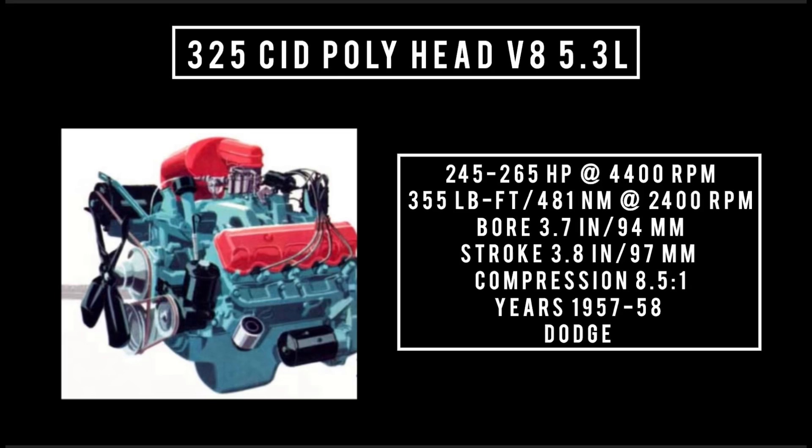During the years of 1957 and 1958, Dodge offered a 325 cubic inch displacement, Poly head V8, 5.3 liters. It's good for anywhere between 245 to 260 horsepower at 4,400 RPM, 355 pound-feet or 481 newton meters at 2,400 RPM, with a bore of 3.7 inches and a stroke of 3.8 inches. Compression is 8.5 to 1.